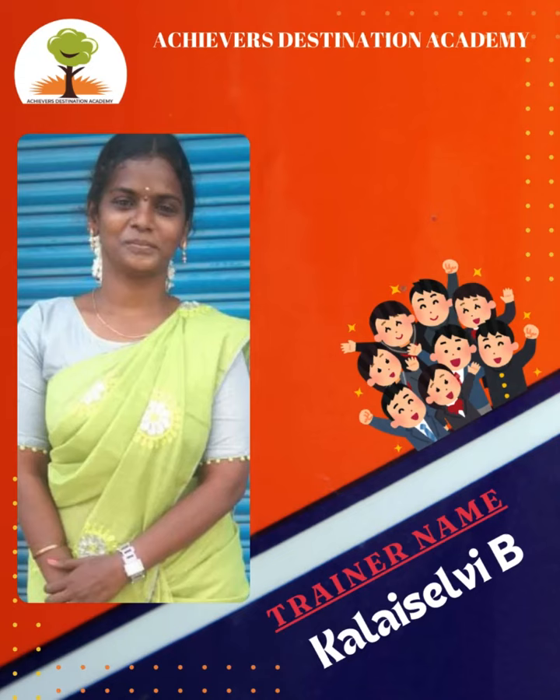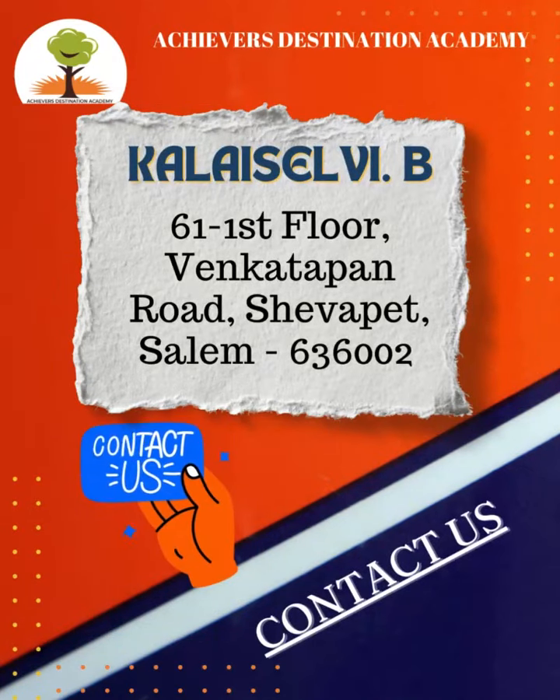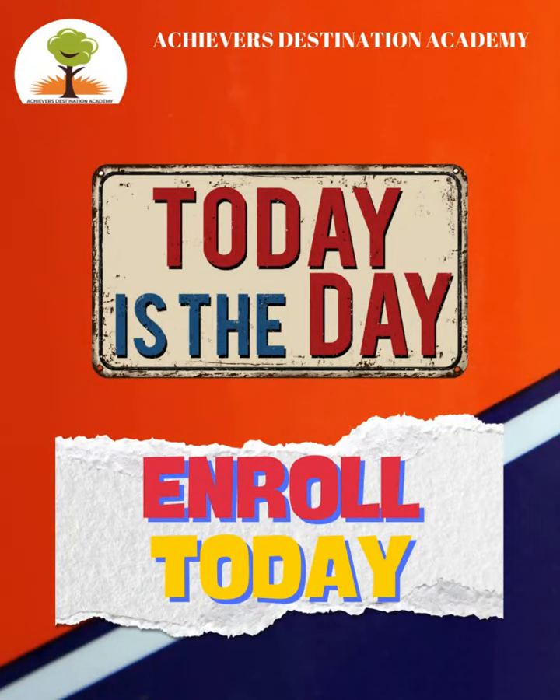6. Very good. Such amazing progress wouldn't have been possible without the expertise and dedication of our exceptional trainer, Kala Salvi B. If you are inspired by what you've seen and want your child to excel in mental math, contact our trainer today to enroll your child in this transformative learning experience.